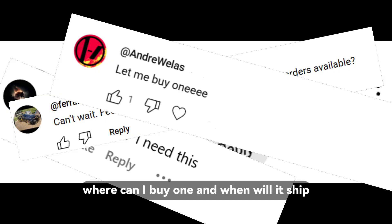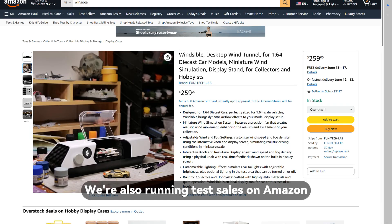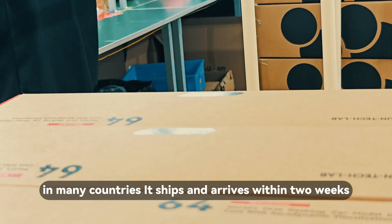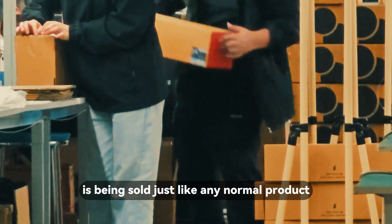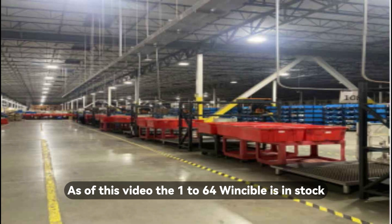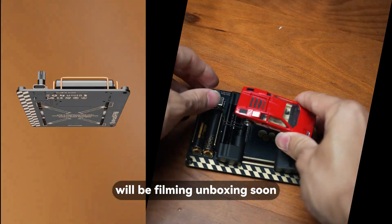First, the big question: where can I buy one and when will it ship? Our official store is www.fun-tech.com. We're also running test sales on Amazon. The 1:64 Windcible is now fully in stock. In many countries it ships and arrives within two weeks. It's entered mass production and is being sold just like any normal product. We've got a North America warehouse and a growing list of regional distributors. As of this video, the 1:64 Windcible is in stock. And the 1:64 Runcible, our mini dyno, is shipping this month — we'll be filming unboxing soon.